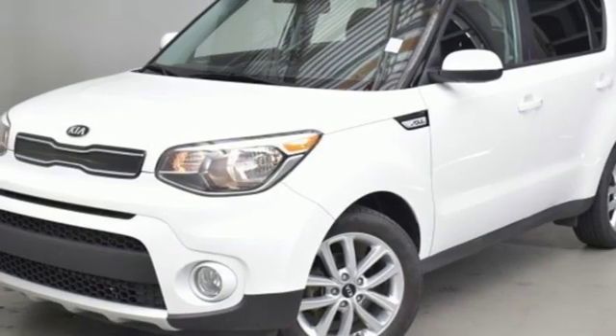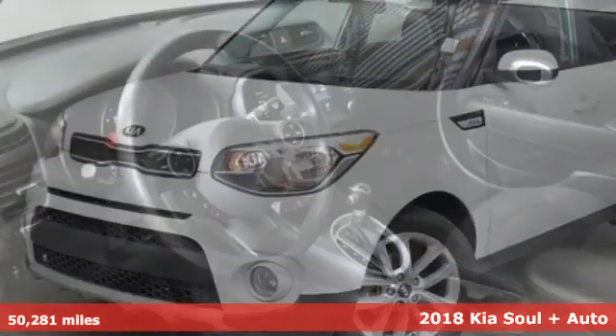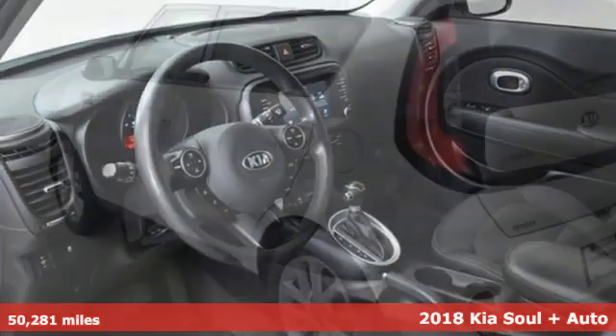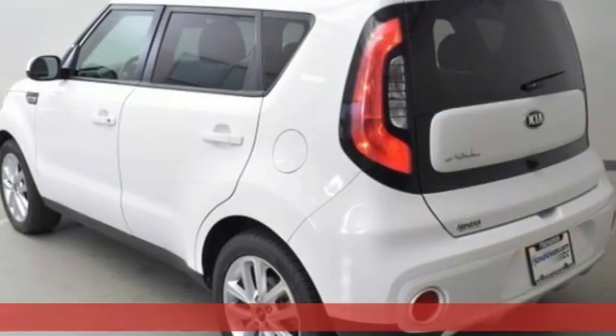Here's a certified 2018 Kia Soul. Reliability. Quality. Kia. You look forward to every drive with features like these.